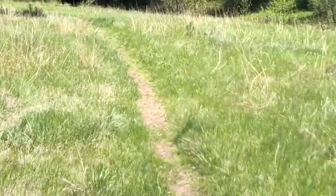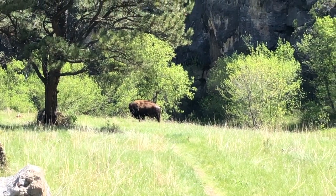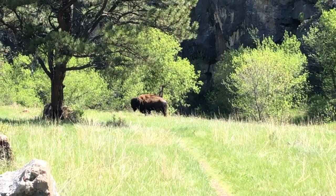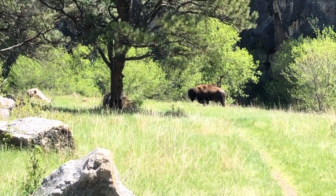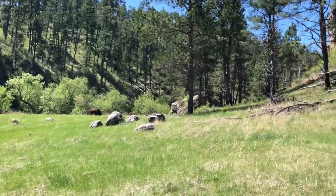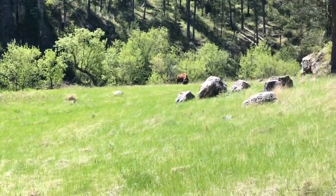We might have to go to the left. Well, he knows we're here. So we avoided the bison by going up around that area by the ledge, and he continued to have his lunch. A little early for lunch there, pal.